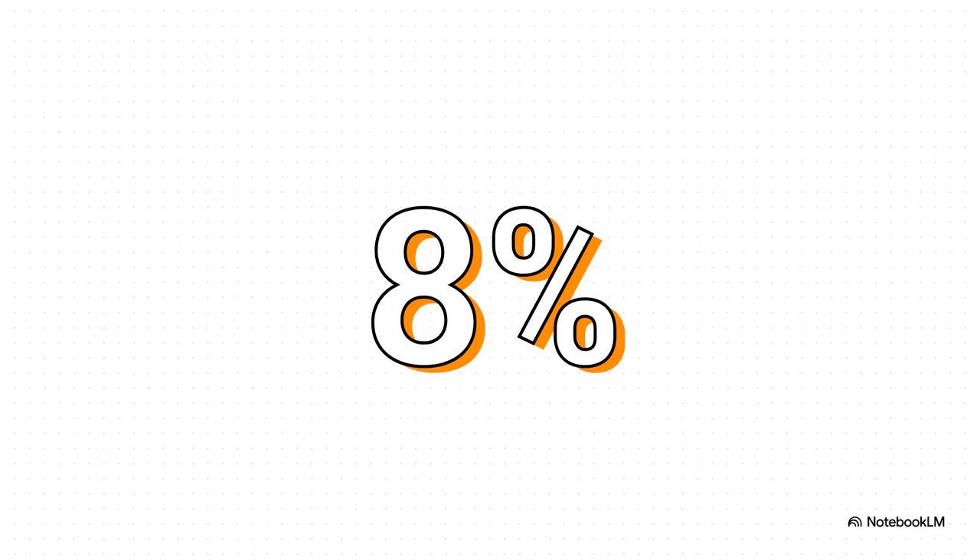8%. Just let that number sink in for a moment. That's how much of the entire world's CO2 emissions come from making just one thing: cement. And cement, of course, is the key ingredient in concrete. So as we build up our world, we're also racking up a massive environmental bill. And that is the huge challenge the entire construction industry is grappling with right now.